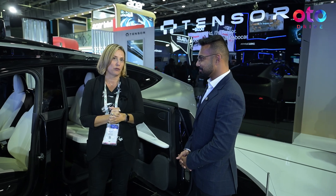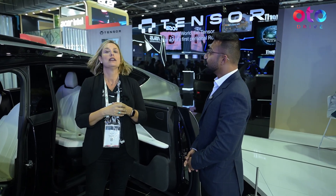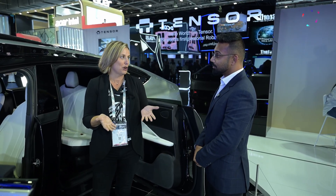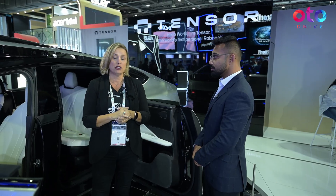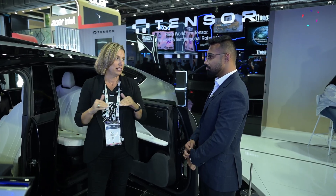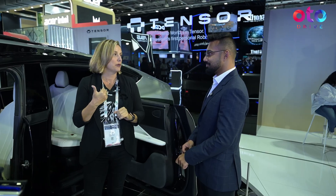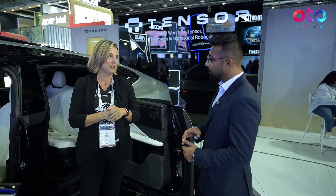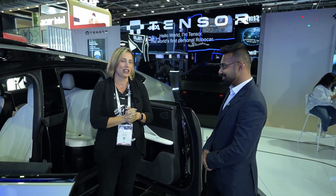We feel so strongly about it that we actually take all the liabilities. We partner with an insurance company named Marsh, and we're developing the world's first insurance policy for Level 4 personal vehicles. When it's in L4 mode — hands off, eyes off, you're in the back seat — we as a company take all the liability. So if the car gets in an accident, we take the liability, because the owner cannot do anything.